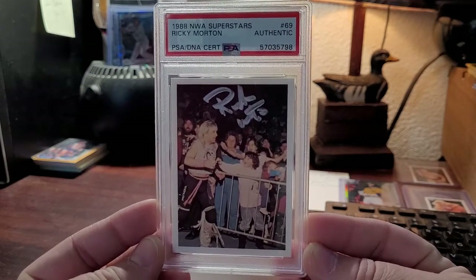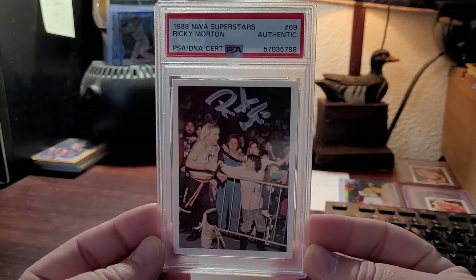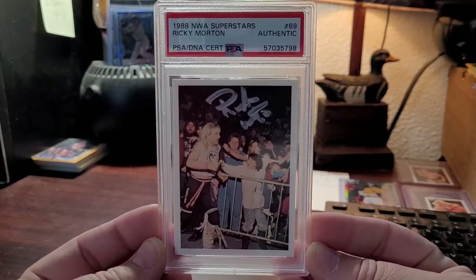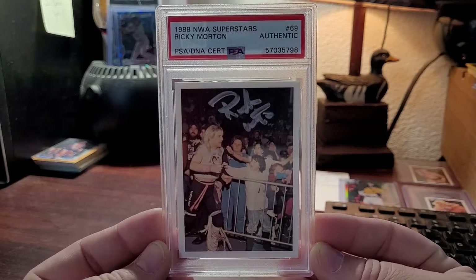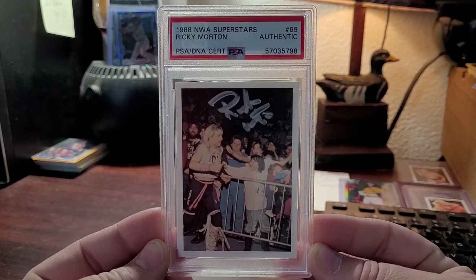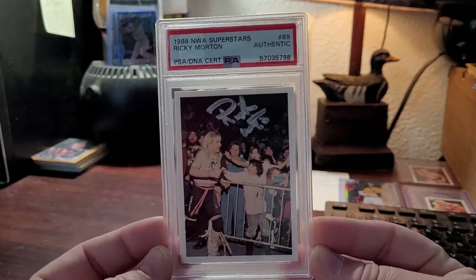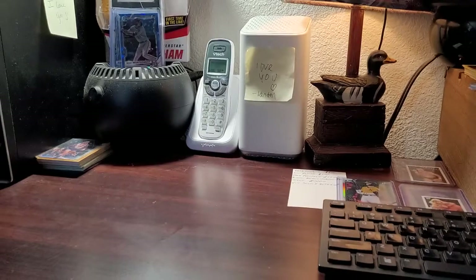There's a 1988 NWA Superstars Ricky Morton autograph. At the time, I had bought a huge wrestling autograph lot of about 200-300 cards, and I just wanted to see if some of these were real. I think that's the only reason I submitted this — not that anybody would be forging Ricky Morton autographs, but that was my thinking at the time.